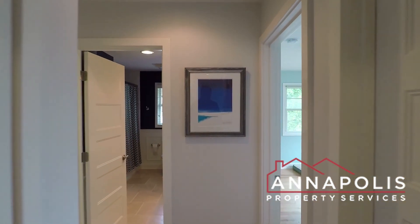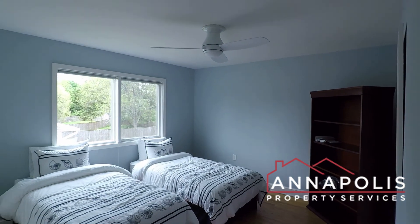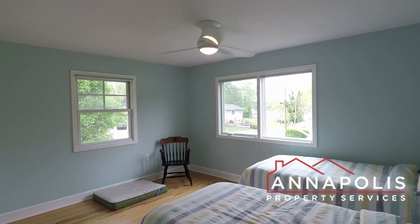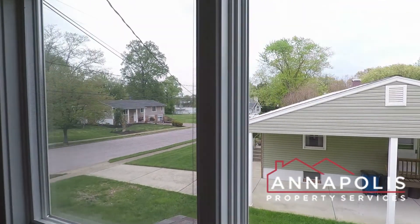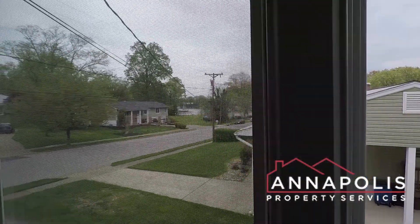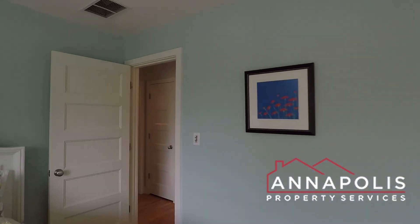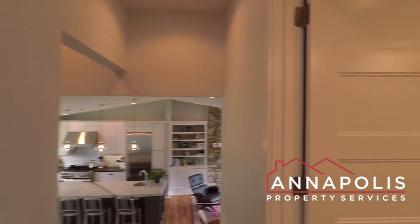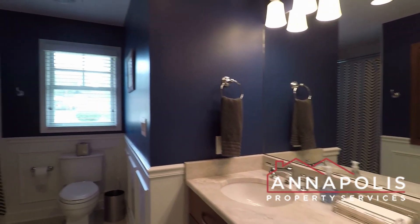Coming back down the hallway, we've got bedroom three — a good-sized room with ceiling fan and good-sized closet. And then bedroom two, which has a great water view at the head of the creek, you can see through the window, and a good-sized closet. We've also got a second full bath with double vanity, soaking tub and shower.